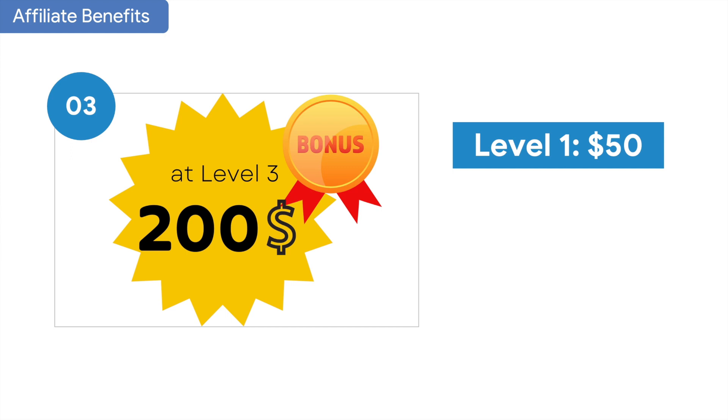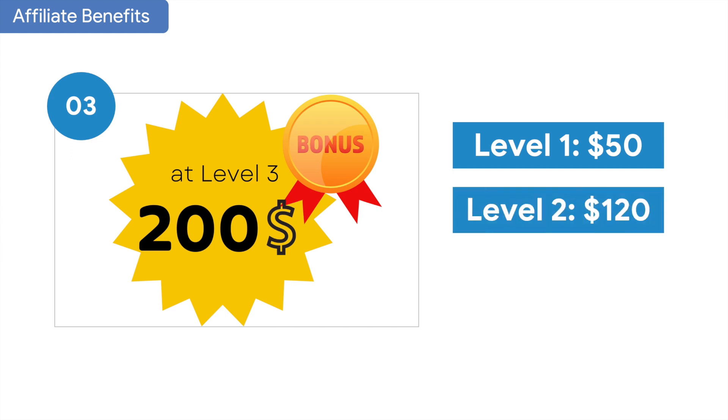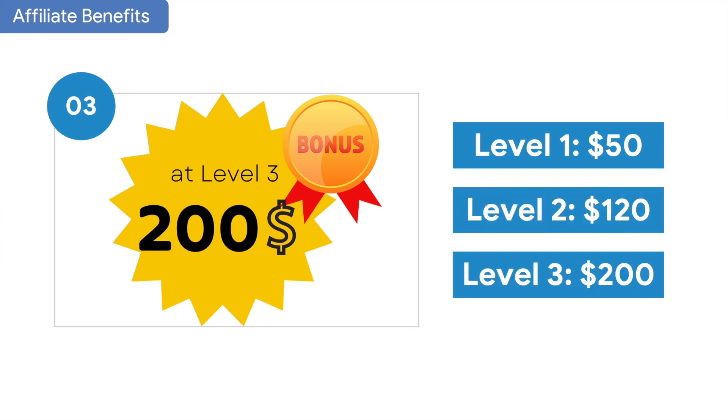You will also receive bonuses: $50 at level 1, $120 at level 2, and $200 at level 3, once you reach the minimum amount of sales required.